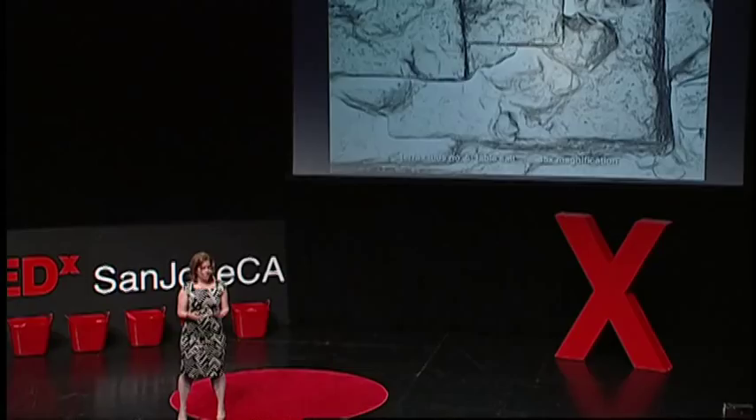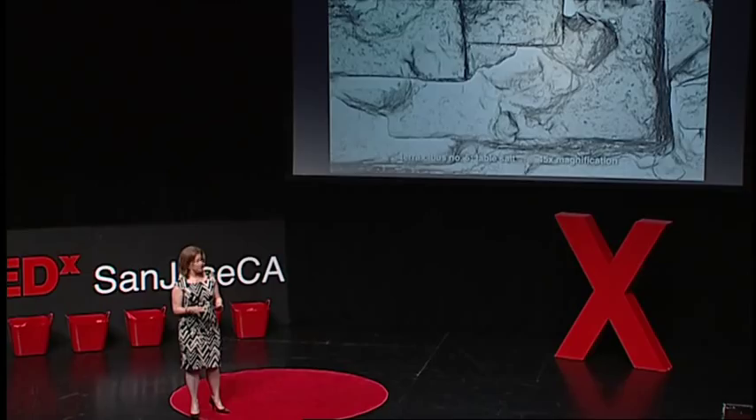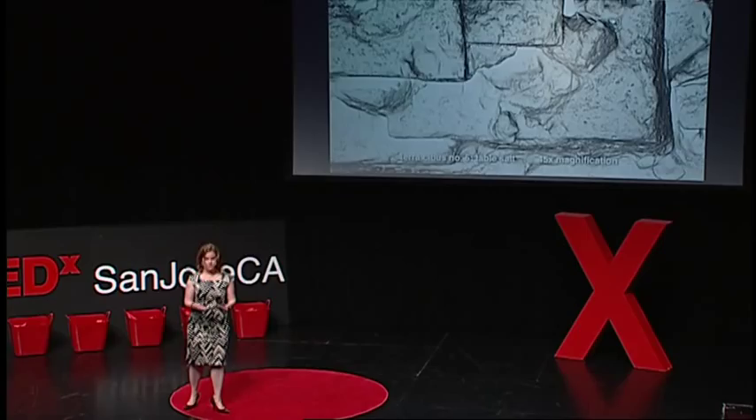In nature's recipe for salt, aka sodium chloride, positively charged ions of sodium match up with negatively charged ions of chlorine. Throw a bunch of them together and voilà, they arrange into a 3D lattice, like a tinker toy, with every sodium linked to six chlorines and vice versa. The result are cube-shaped crystals that layer atop each other and look like icebergs.